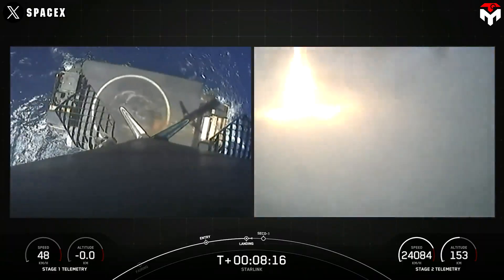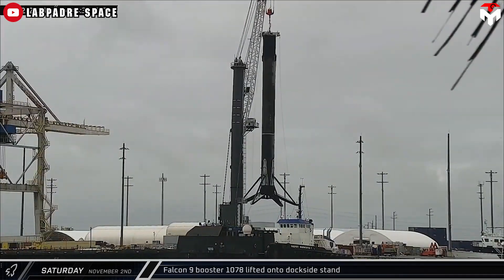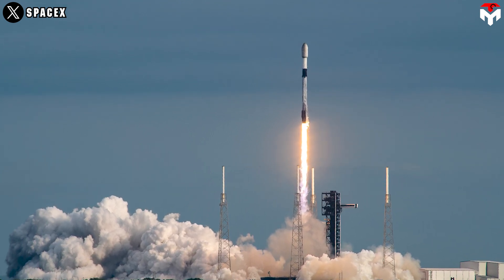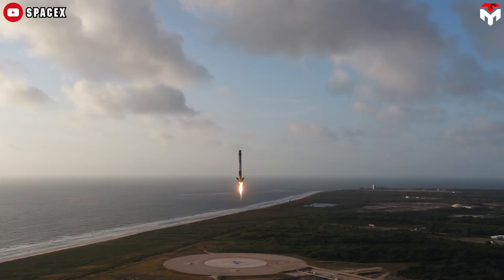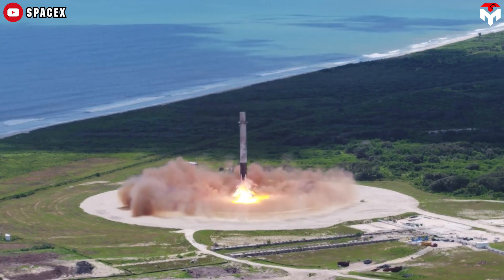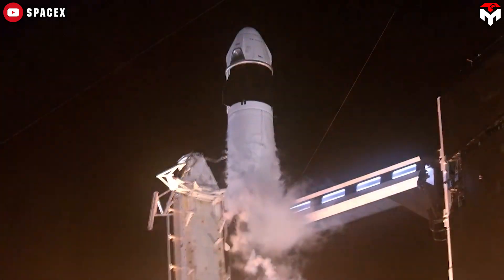After a booster lands on one of SpaceX's drone ships, it's taken back to land where engineers check it over and refurbish it so that it can fly again. Early December also witnessed one of SpaceX's Falcon 9 boosters fly for a record 24th time. This method of reusing a booster instead of building a new one for every mission allows SpaceX to make its satellite deployment services more affordable and also cuts costs for NASA, which pays SpaceX for crew and cargo flights to the International Space Station.